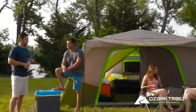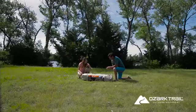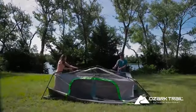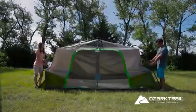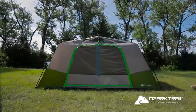And you'll save time. The pre-assembled instant tent system means camp is set up in no time. Just unpack, unfold, and extend. In less than two minutes, the entire tent is ready to go.